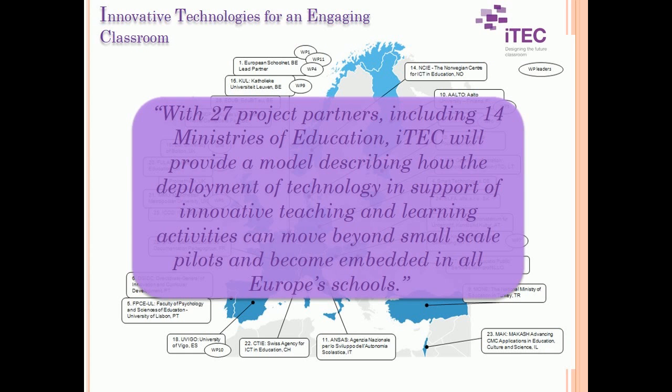With 27 project partners, including 14 ministries of education, ITEC will provide a model describing how the deployment of technology in support of innovative teaching and learning activities can move beyond small-scale pilots and become embedded in all of Europe's schools.